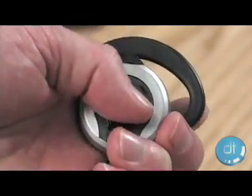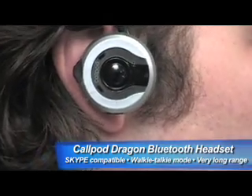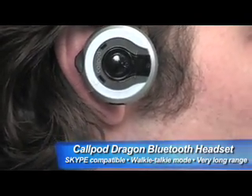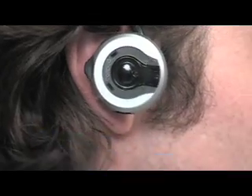Today we're looking at a new item from CallPod called the Dragon. The Dragon works like nearly all other headsets, resting on your ear and providing the ever-popular Bluetooth technology. What makes the Dragon special is that you have a range of up to 100 meters, or 328 feet, with any class 1 Bluetooth device.